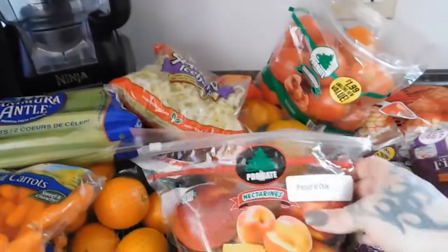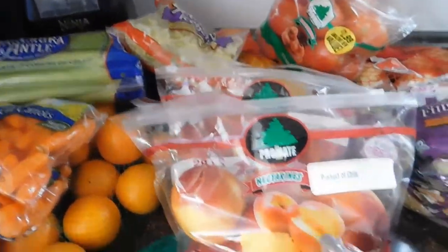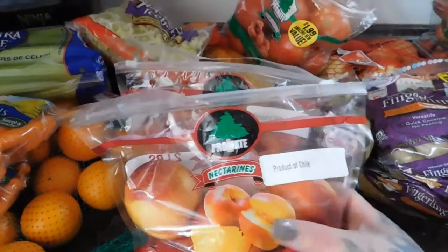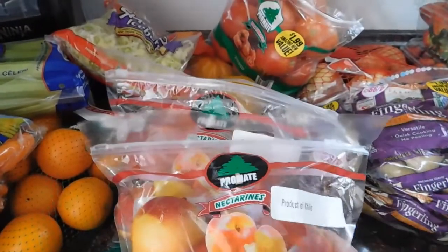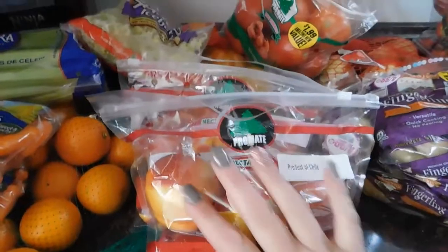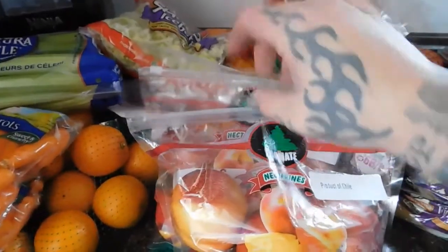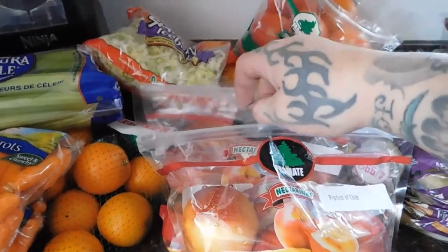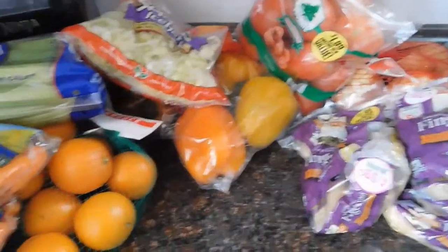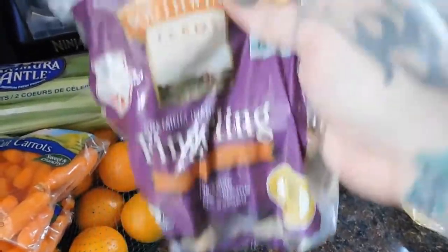We got two bags of the prom nectarines. These are 99 cents a pound and roughly about two pounds each, so a little under two dollars per bag. I was craving something besides apples, and these sound really good. I'm not even sure if it's the season for them yet, but I'm looking forward to trying them.